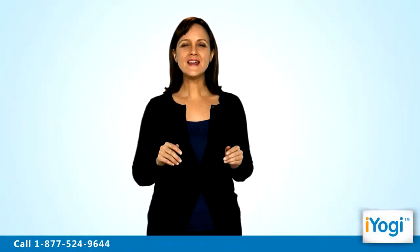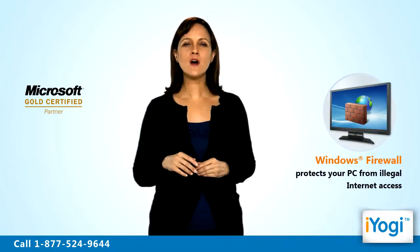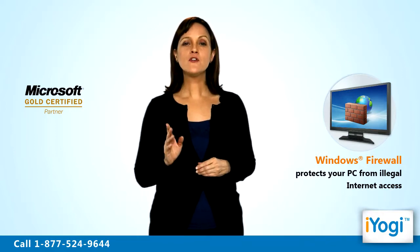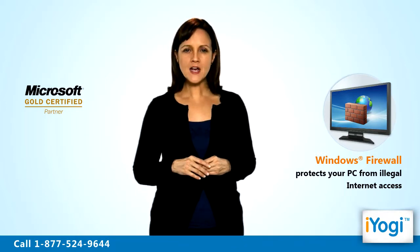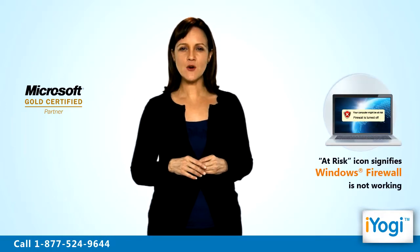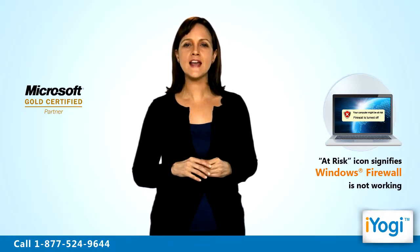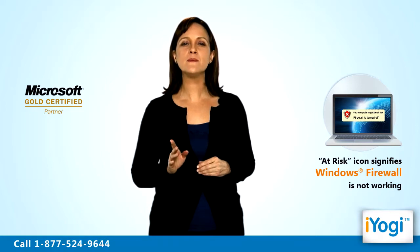Welcome to iYogi. Are you facing any issues with Windows 7 firewall installed on your computer? Windows 7 firewall safeguards your computer from illegal internet access. Thus, your computer becomes vulnerable when the firewall stops working. You can detect if your Windows 7 firewall is not working by checking a red at-risk icon displayed in the notification area of your Windows 7 machine.